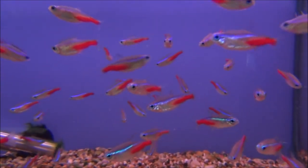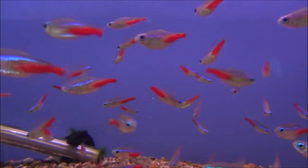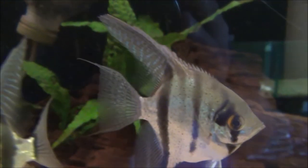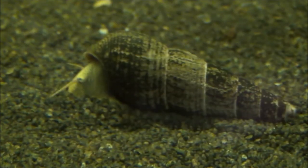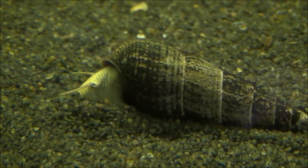These are our ordinary neon tetras but they are particularly big this week. They are £0.99 each or 10 for £8.00. These are medium sized angelfish and they are £4.99 or 2 for £9.00. This is a yellow rabbit snail and these are £4.99 each.